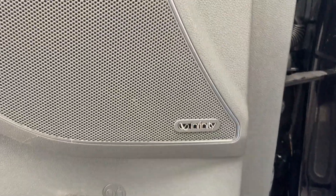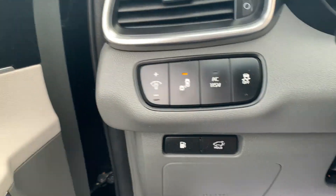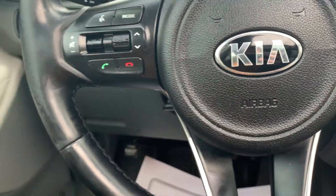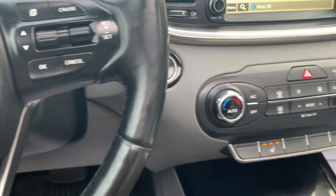We have Infinity speakers, lane departure warning, traction control, rear power lift gate. We have cruise control and audio control on the steering wheel, as well as Bluetooth hands-free option.